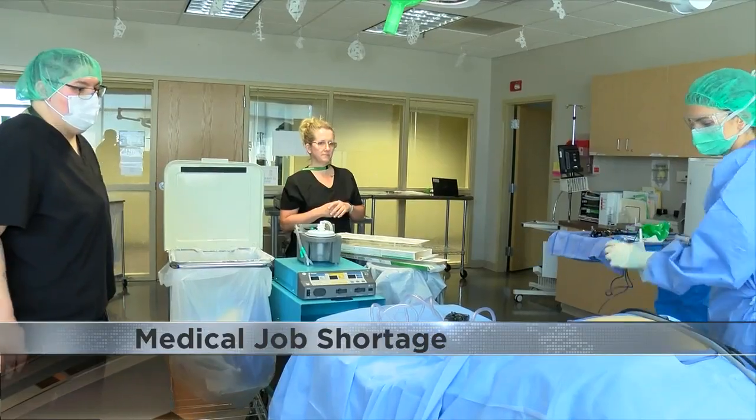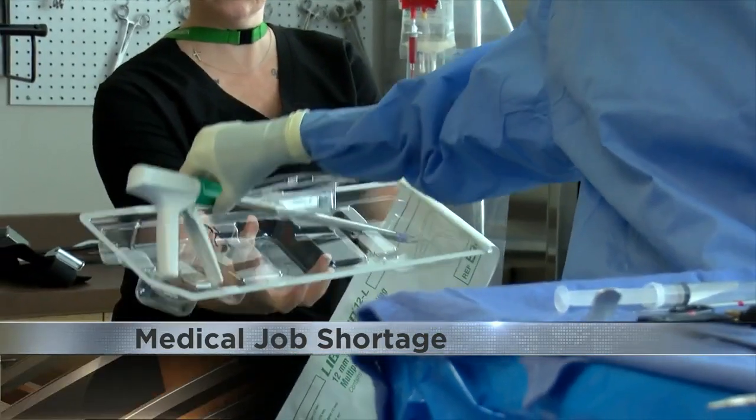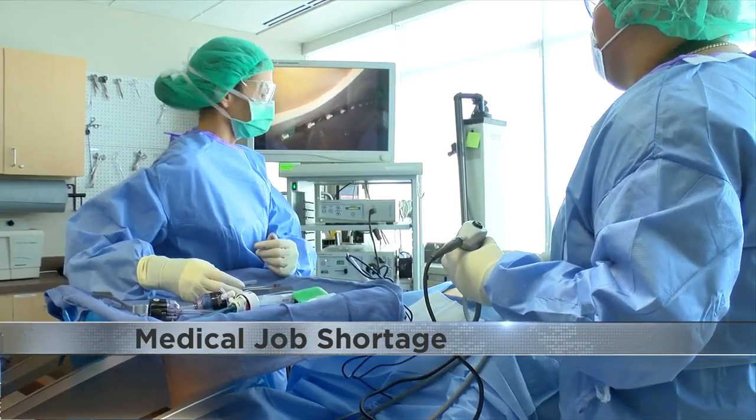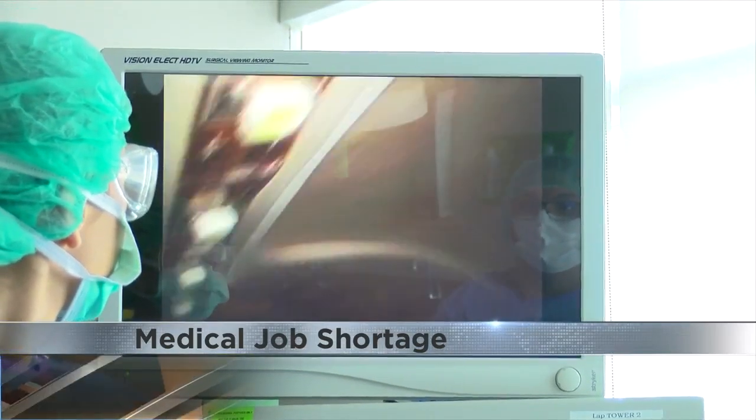We're like the power behind the mask, if you will. And now, 14 students will soon become those vital instruments in healthcare through surgical technologist training under the guidance of Dr. Kendall Woods at Rasmussen University in Rockford.